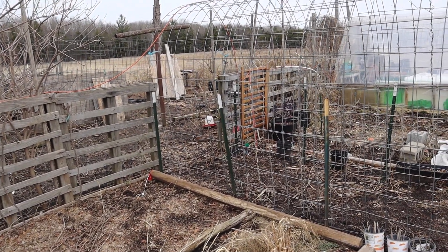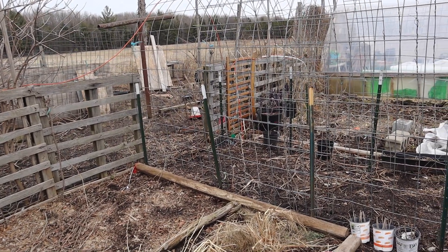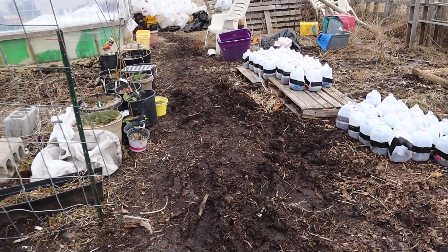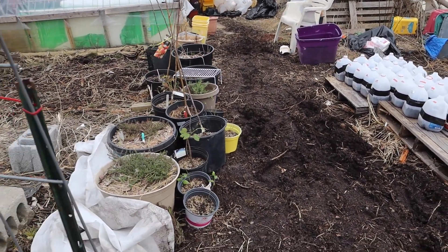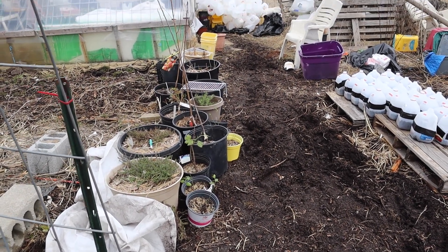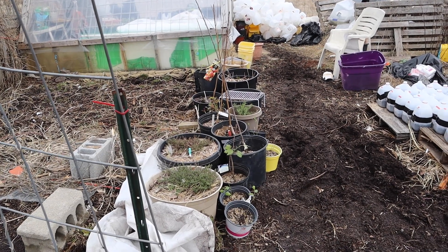Back there is where we're going to be planting our fruit trees, but I can't take you back there right now because it's really muddy. This is what happens when things thaw and freeze and thaw and freeze and it snows and rains — yeah, it's a muddy mess.